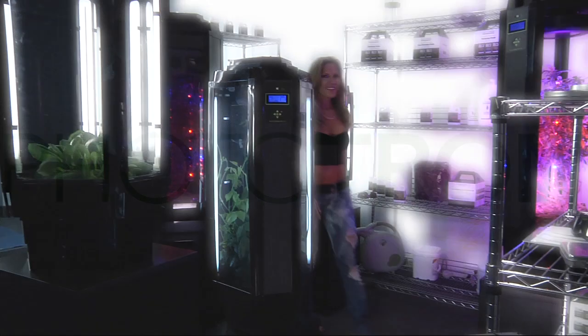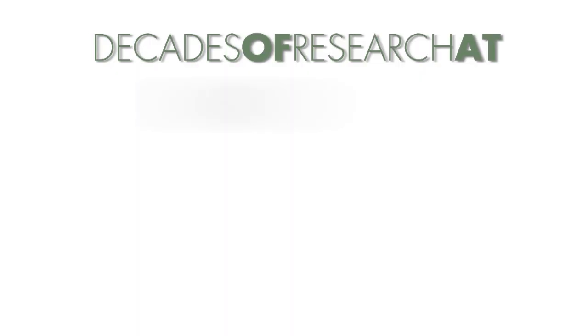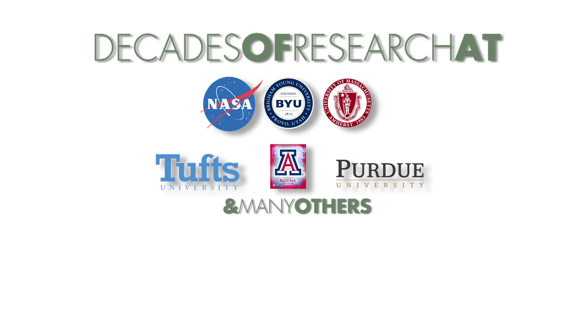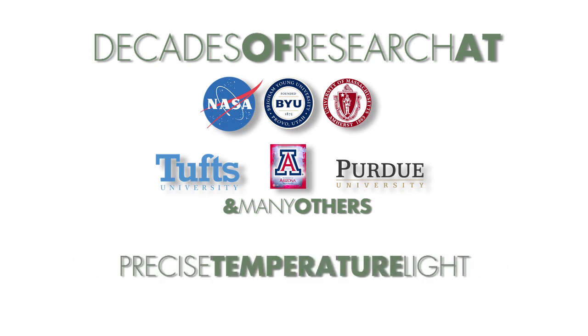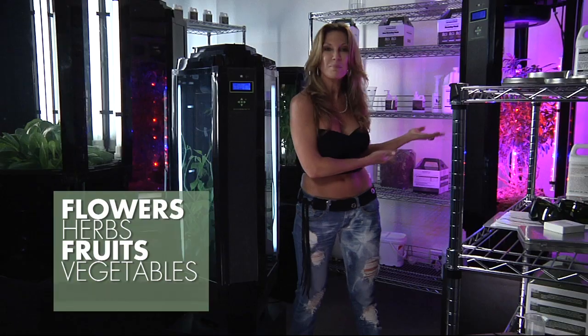Okay, Phototrons are mini indoor greenhouses that are the result of decades of research into the precise temperature, light, water, and nutrient needs of all kinds of plants — from flowers and herbs to fruits and vegetables, and of course, medicines.